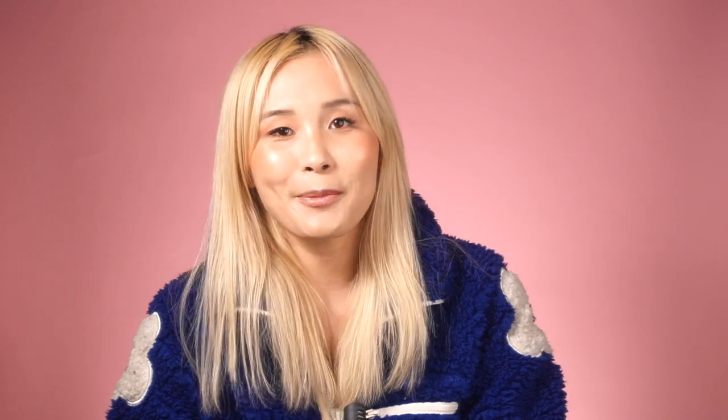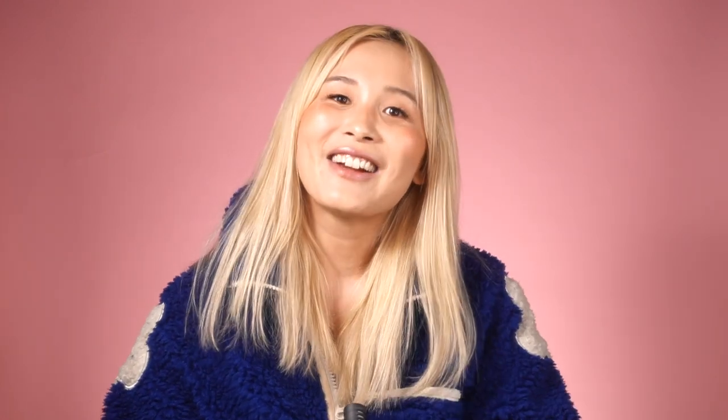Before we start, let's thank Three Ships for sponsoring this video. I've gotten a few requests for more cruelty-free and vegan products. Three Ships is a natural skincare brand that's vegan, cruelty-free, sustainability-focused, and transparency is core to their mission. They're also female-founded and more affordable compared to other premium natural brands. You can find them at 3shipsbeauty.com or at Target. Save 20% with code CATHYONSKINCARE20.